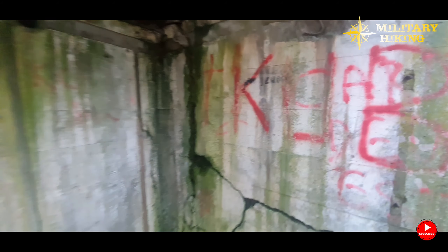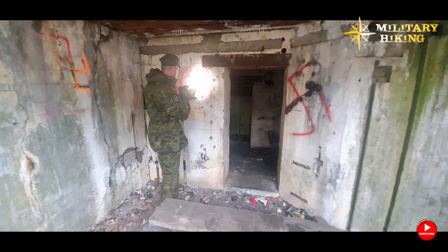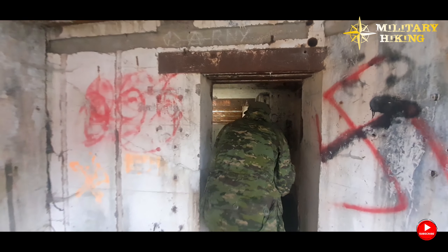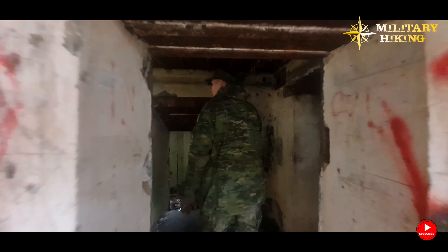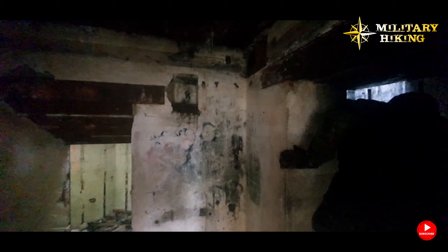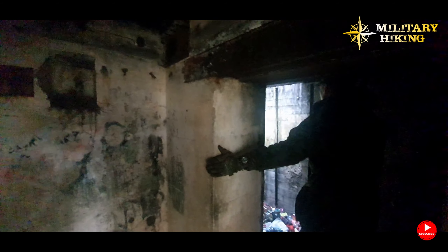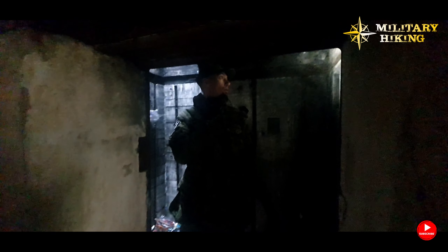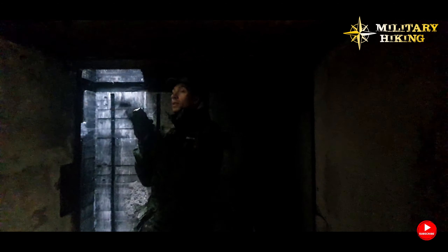Here we still have another original inscription, but also hard to decipher. This area is already a typical rubbish dump, and you can see that this place has been on fire — even most of the formwork planks here are burned.